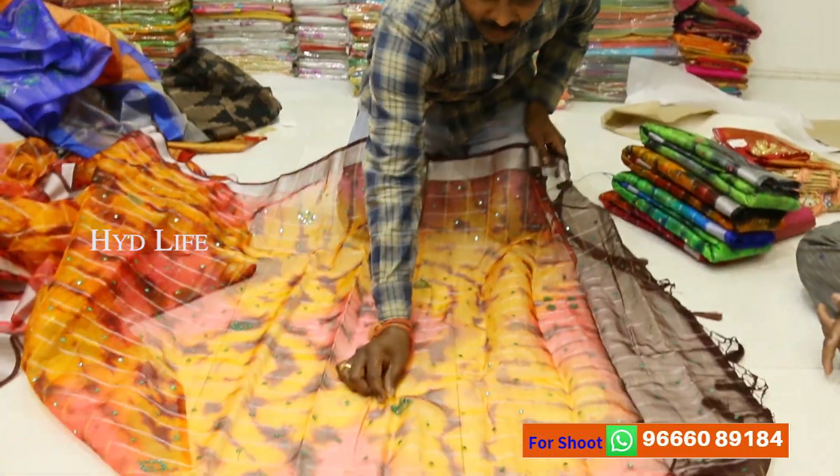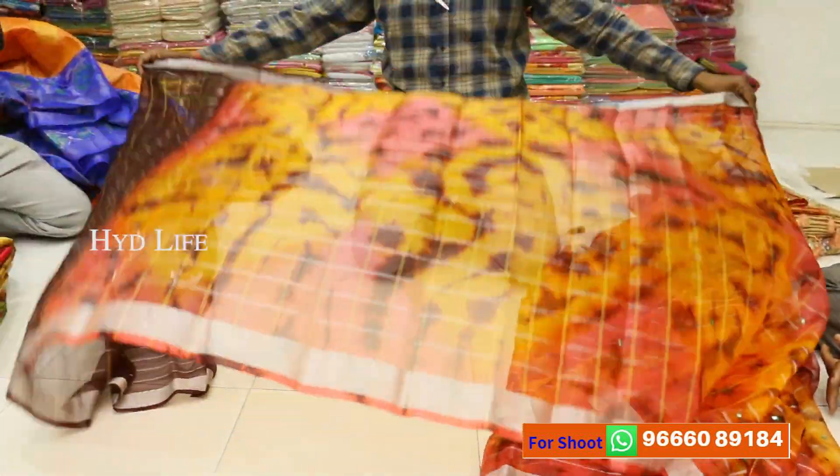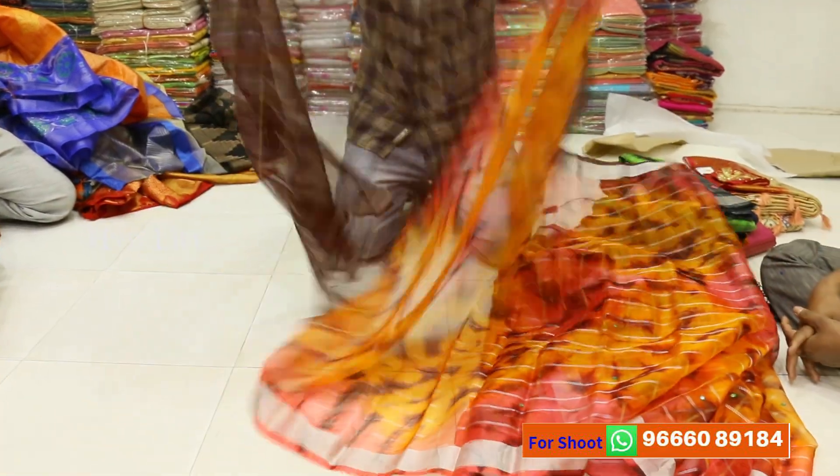This is a silver check. There is a mirror work, there is a short color, a contrast color, tie and die, a tie and die design, there are 5-6 designs. There is a C660, there is a mirror work, there is a contrast blouse, there are 6 colors.